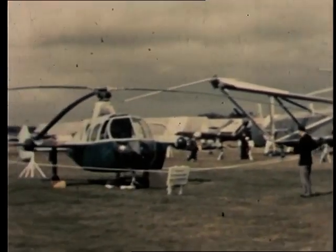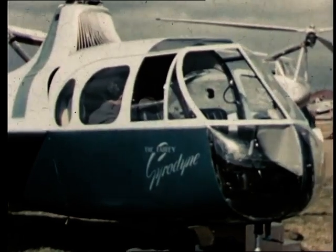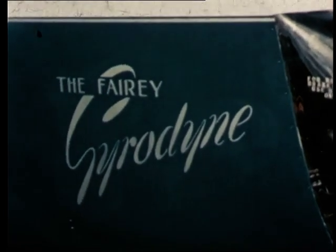Through the years, the SBAC show at Farnborough, with Oliver Stewart's commentary, provides a shop window for British progress and achievement in the air. In the helicopter field, Fairy Aviation is a name worth noting.